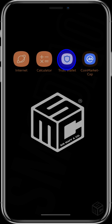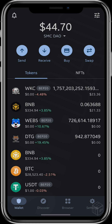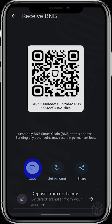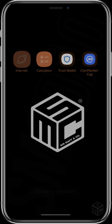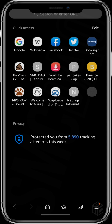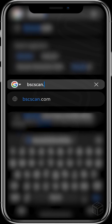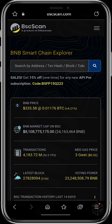Click on your preferred wallet and copy the address of any BSC related coin in the wallet. Go to your preferred browser and search bscscan.com, then paste the address right there.